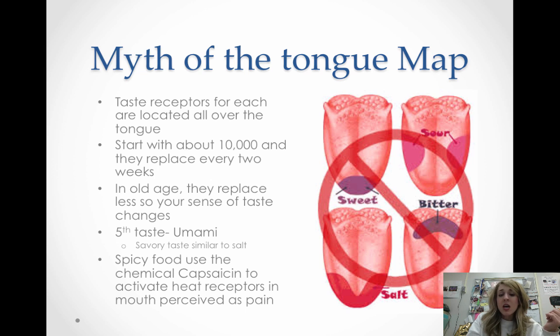Something about the tongue that's been around forever is the tongue map — salt and sweet on the front, sour on the sides, bitter on the back — but that's not actually true. Taste receptors for each of these are located all over the tongue. You start off with about 10,000 of these receptors and they replace themselves every two weeks. With old age, you replace them less and less, so your taste gets less sensitive — which is why you might like something as an adult that you didn't like as a kid.